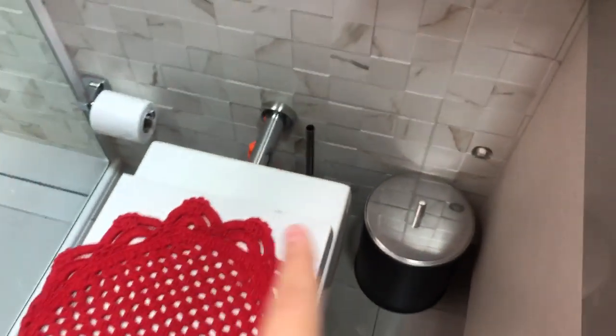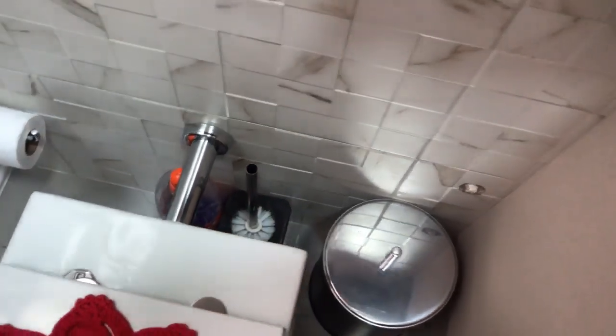I forgot to show you guys my lixo — it's here — and the thing to wash the bathroom. See you.